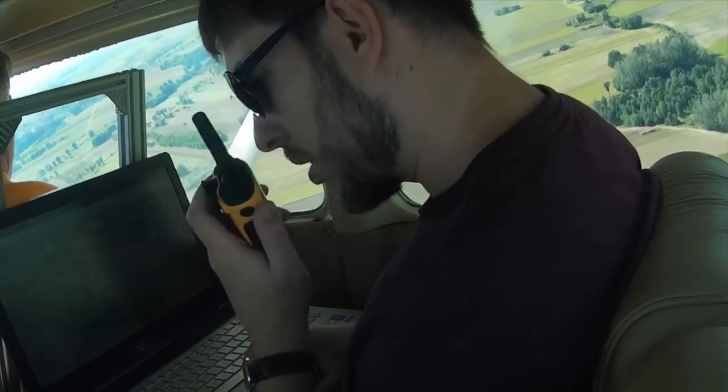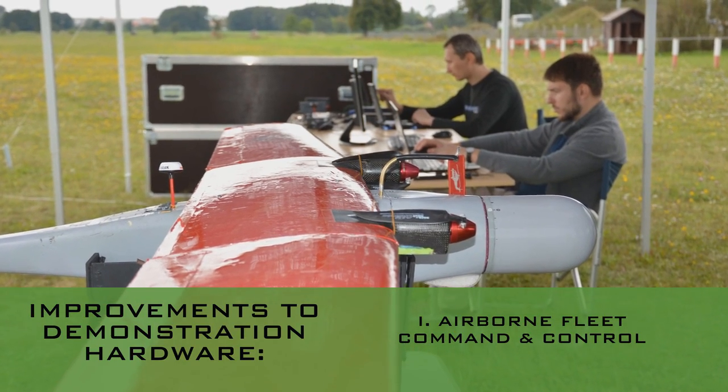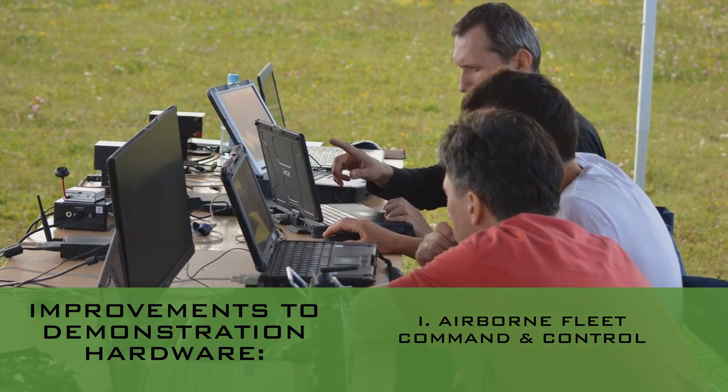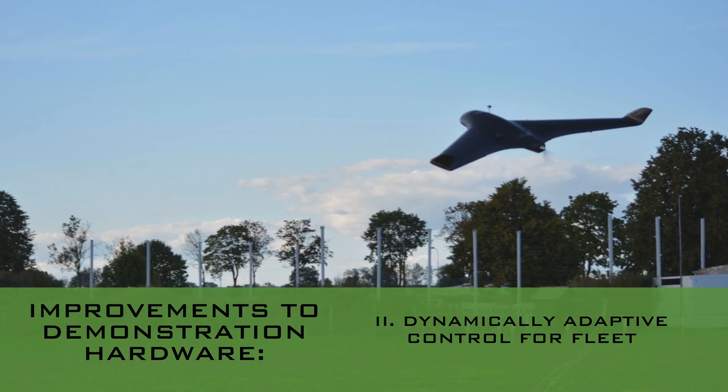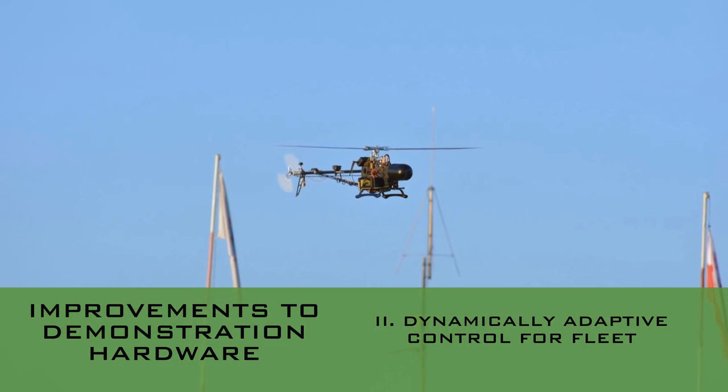In the third phase, the demonstration group improved the demonstration hardware. The biggest modification was to put the console into the air. The whole demonstration software was modified, especially the communication. The new software version allows flight plans to be modified during the mission in real time, so the fleet can be retasked in a very short time.